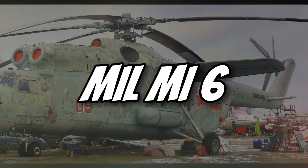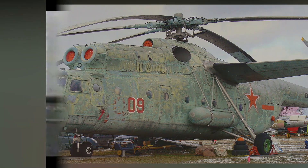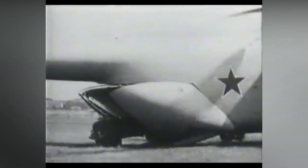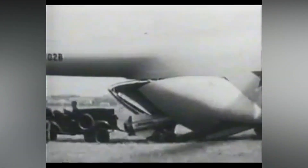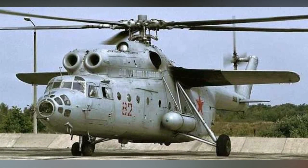Number 7: Mil Mi-6. The Mil Mi-6, nicknamed "Hook," was a Soviet-era giant. It could lift 28,000 pounds, making it a pioneer in heavy-lift capabilities. Used for military and civilian roles, it was incredibly versatile. Its twin engines gave it impressive power and speed for its size. The Mi-6 paved the way for future helicopters — a true game-changer of its time.